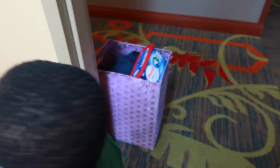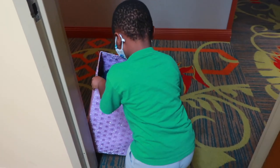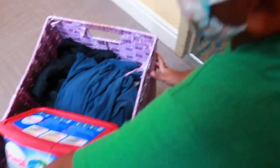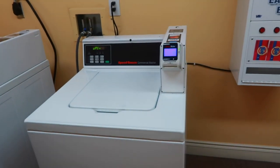You want to bring the basket in here? Okay, thank you. Such a big helper. Okay guys, so this is the laundry room.